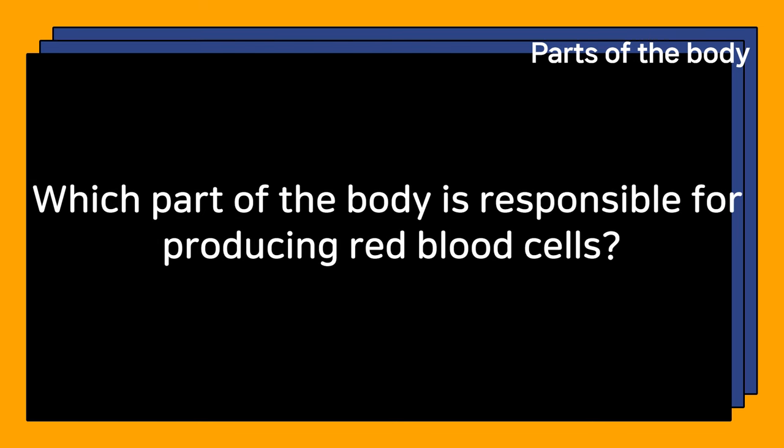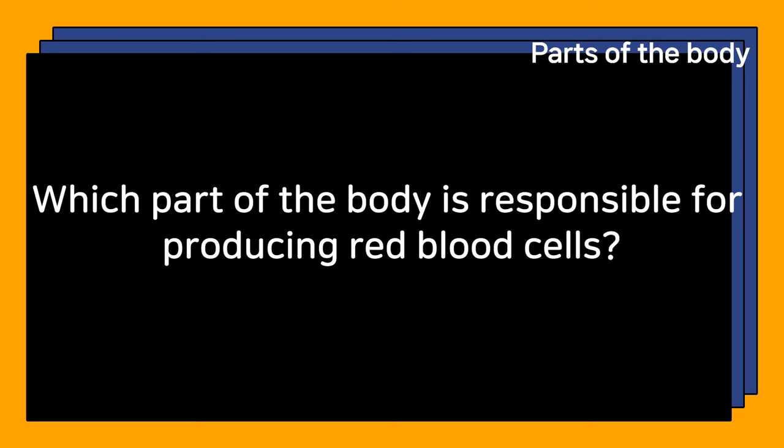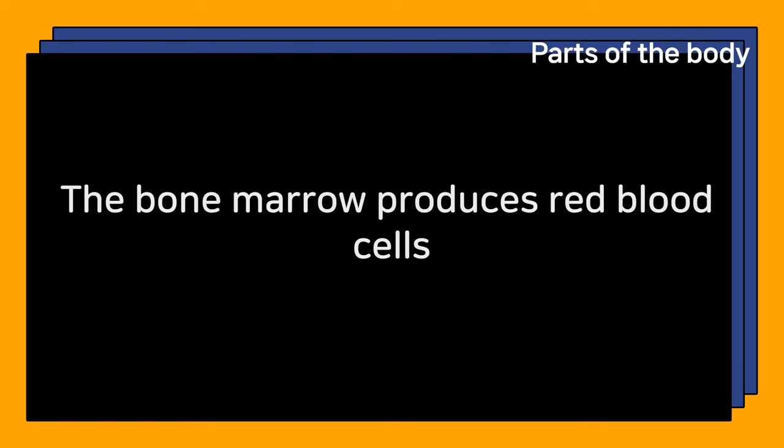Which part of the body is responsible for producing red blood cells? The bone marrow produces red blood cells.